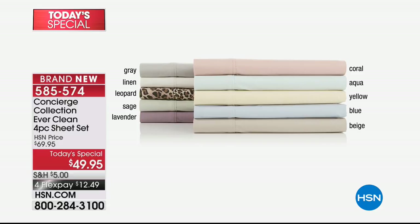Get started ordering tonight. We have the beautiful soft gray — one of my favorites — and linen. Those two together I love, especially as spring is coming. Sage and lavender, coral, aqua, yellow, blue, and beige. Mixing and matching is always a fun way to go, and we've got all the colors listed in the graphics. The item number to start ordering is 585-574.